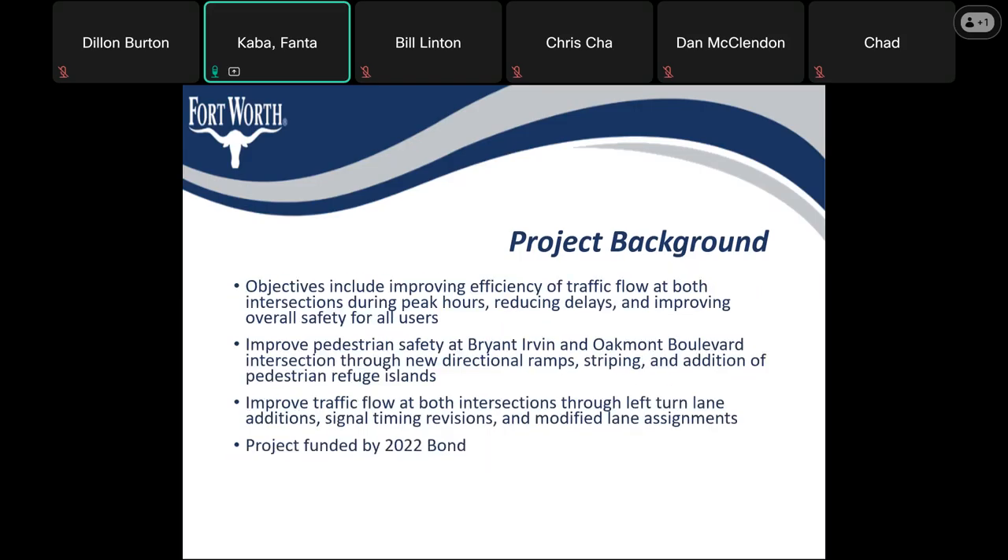The objectives for this project are to improve efficiency of traffic flow at both intersections during peak hours, reducing delays, and improving overall safety for all users — including improving pedestrian safety at Bryan-Irvin Road and Oakmont Boulevard through new directional ramps, striping, and addition of pedestrian refuge islands.